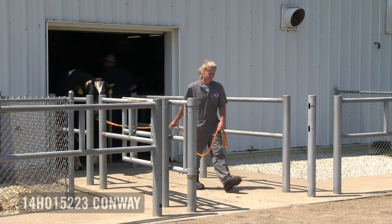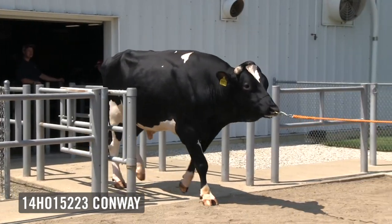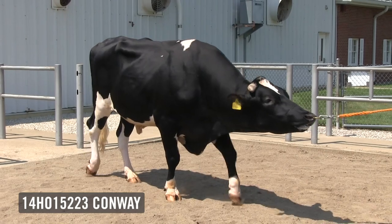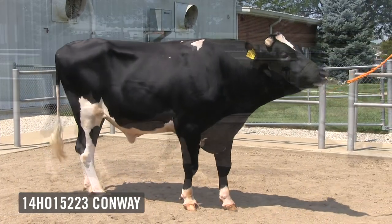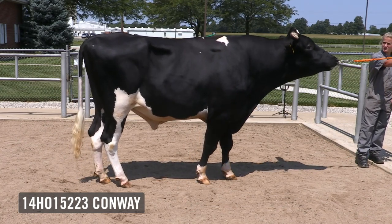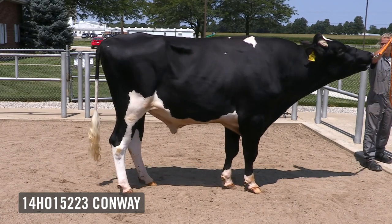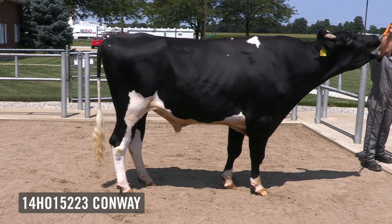Next in the ring is 14H15223, Sandy Valley R. Conway. Conway is a recent graduate of the Select Sires NextGen program. He's an A2A2 beta casein, BB kappa casein, Renegade son, out of a Granite, out of a very good Draco, out of the 92-point Mogul Calamity of Sandy Valley. Conway is a mastitis-resistant, Feed Pro, and Robot Pro designation bull.